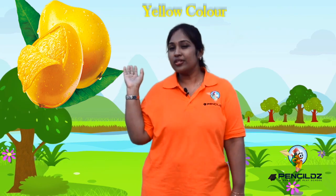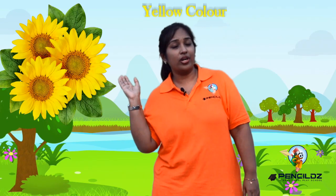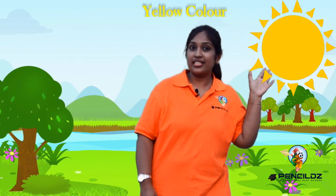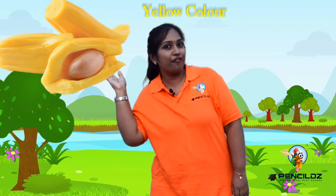Can you see this? Wow, it is the juicy mangoes — bright yellow mangoes! The banana is yellow in color. The sunflower is yellow in color, and the sun is bright yellow in color. And we all love eating jackfruit!